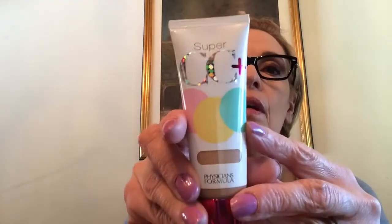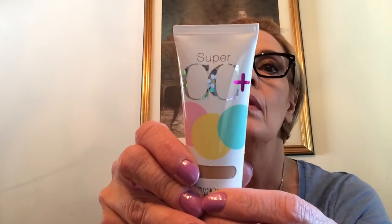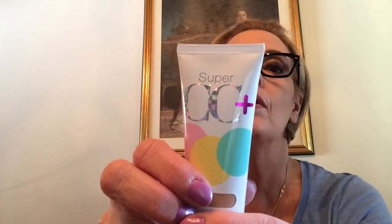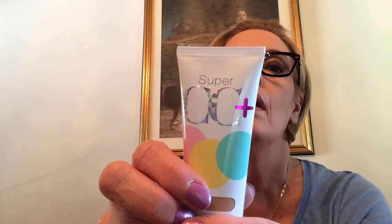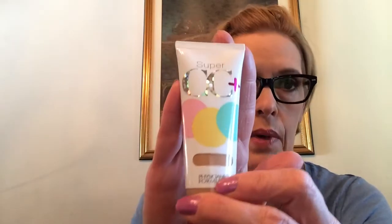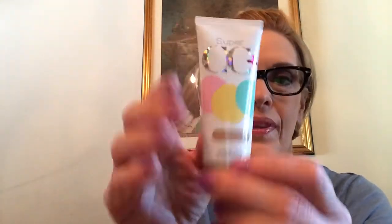I got the CC Cream - the Physician's Formula Super CC Cream. Mine is in the light medium, which is plenty dark. It has an SPF of 30 broad spectrum, and it also has titanium dioxide and zinc oxide, like my IT Cosmetics CC Cream, but this one has more of a sunscreen smell to it. I like it and it has really good coverage. I got one in Vegas and then got one for here because I really liked it, but now I have my IT Cosmetics.